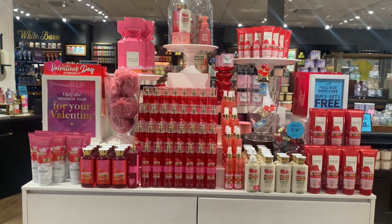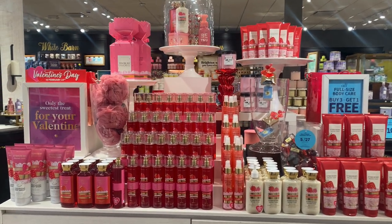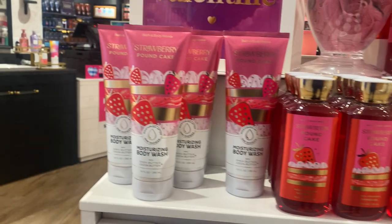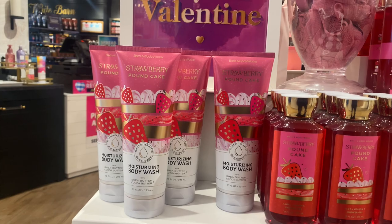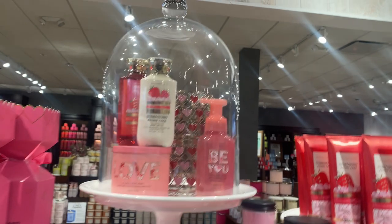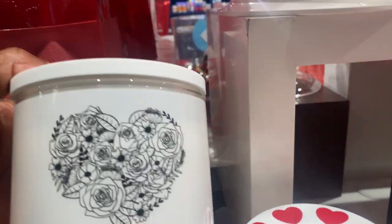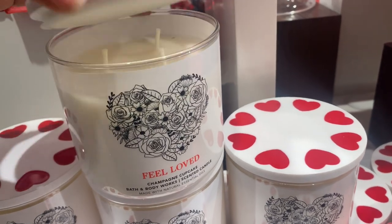It's February, and we all know what that means — Black History Month as well as Valentine's Day. They've been having this stuff out and the scent is Strawberry Pound Cake. If that's your favorite scent, go ahead and grab some. Make your baskets, make your Valentine's gifts — the color goes really well. Have fun with it!